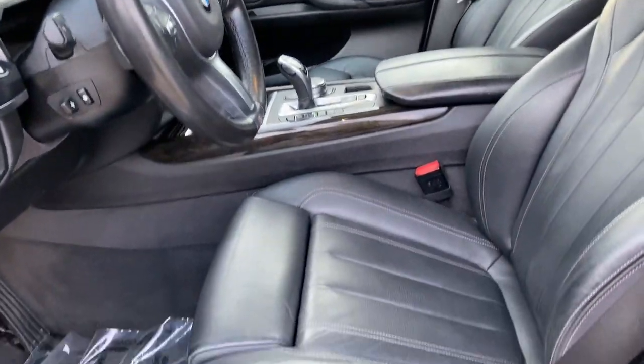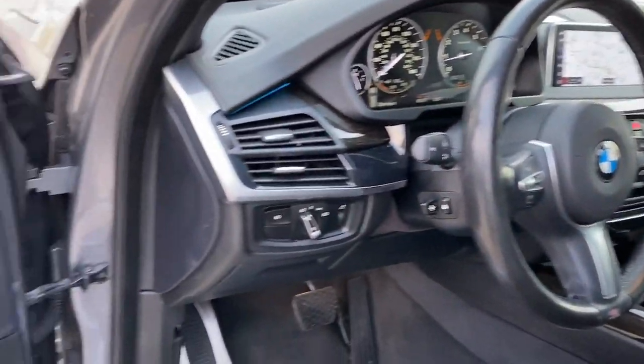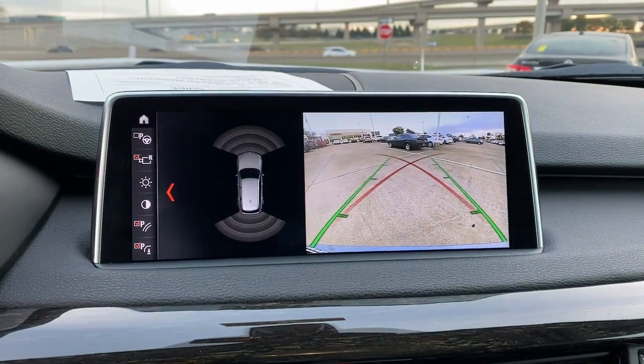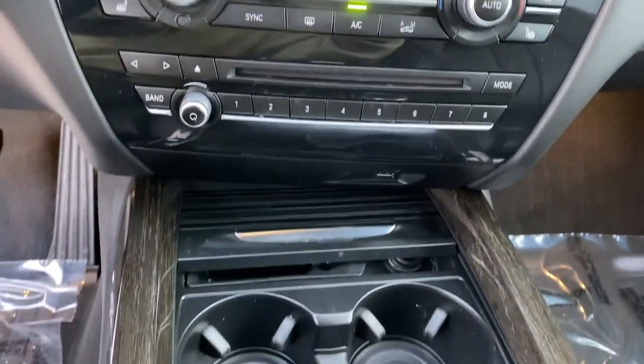The following are some of this vehicle's highlighted options: navigation system, keyless entry, sunroof/moonroof, backup camera, power passenger seat, woodgrain interior trim, lane-keeping assist, fog lamps, power liftgate, satellite radio.